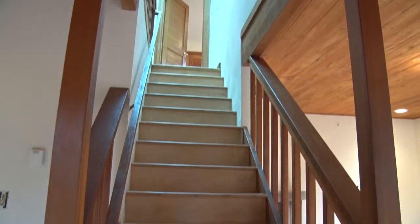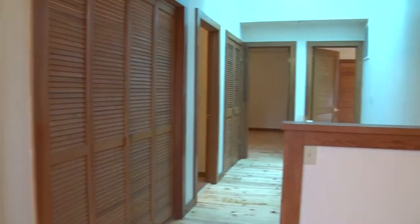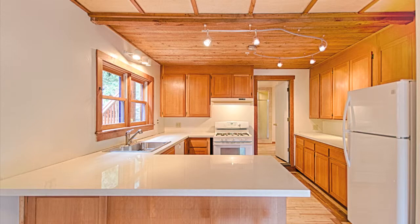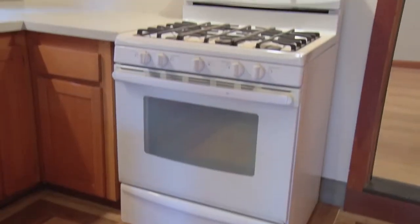A huge skylight drenches the second floor landing and stairwell with plenty of natural light. Brand new quartz linen countertops are beautifully paired with natural wood cabinetry and new appliances.